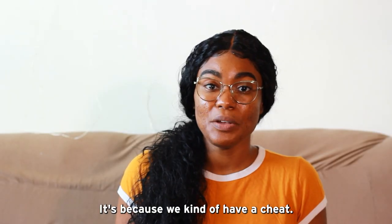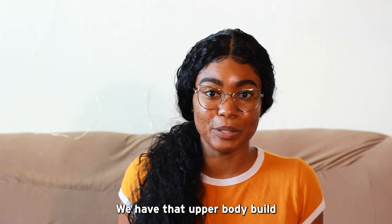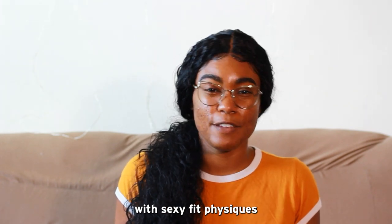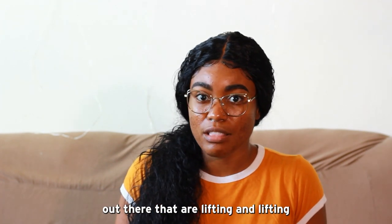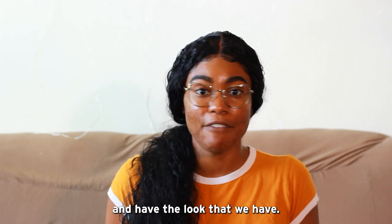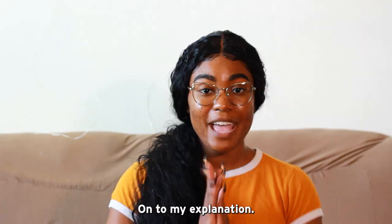We kind of have a cheat. We have that upper body build that is associated with sexy, fit physiques and we already have it. Meanwhile, there are others out there that are lifting and lifting and lifting trying to build and have the look that we have. Trust me, this body shape is not that bad. On to my explanation.